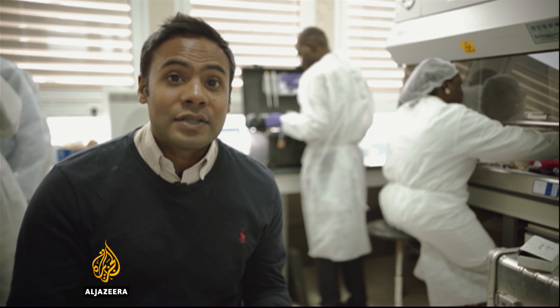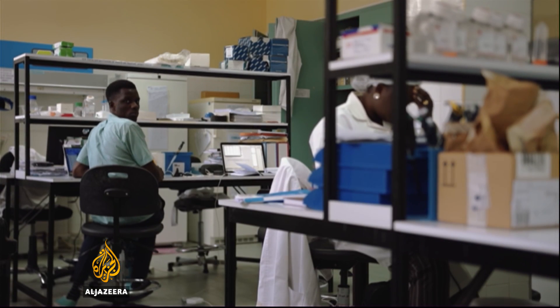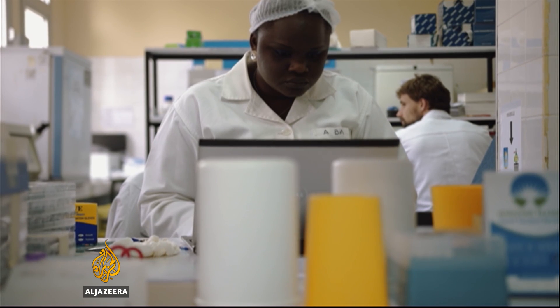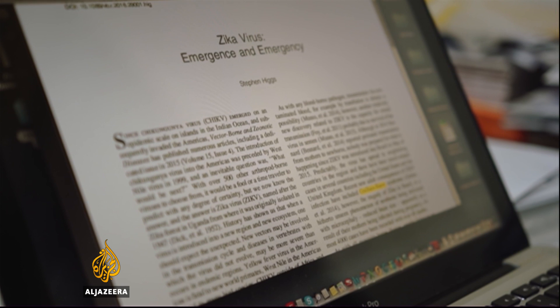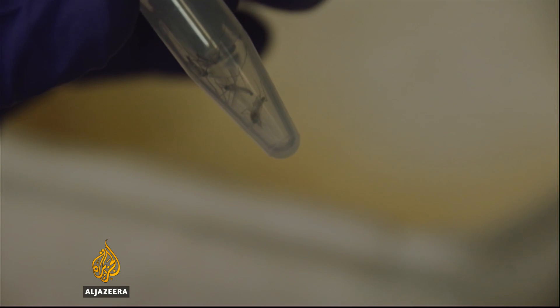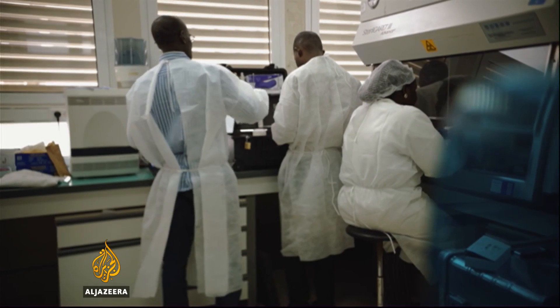Given the Zika virus, scientists here want to bring out these suitcases to affected areas as soon as possible. The challenge in tackling the virus is the lack of scientific knowledge, something researchers here have plenty of. Zika has been in West Africa for more than 40 years, though the strain there is different and has not so far been a major health hazard.